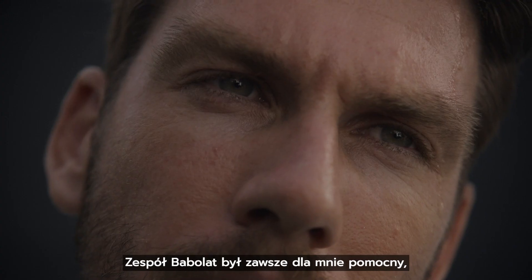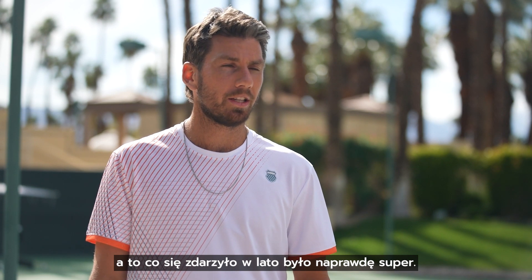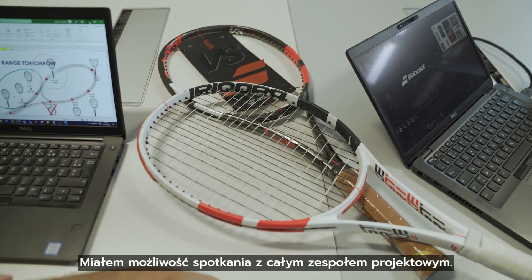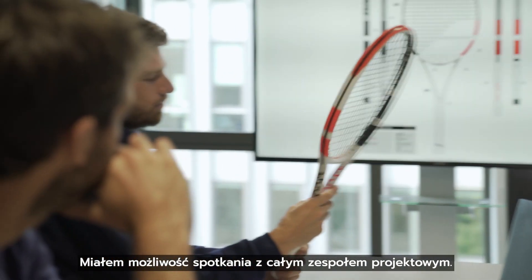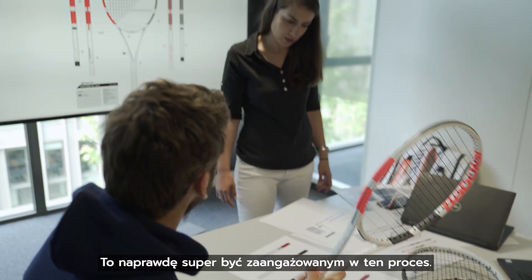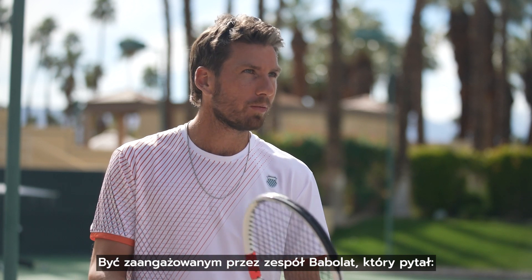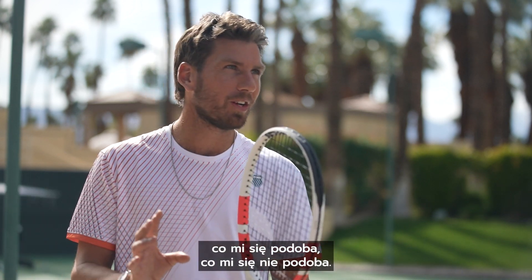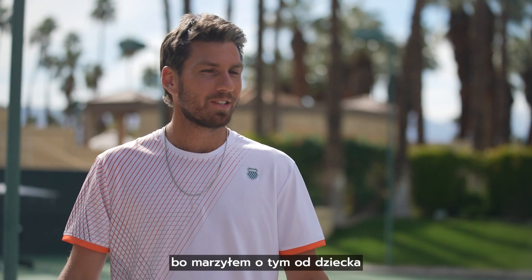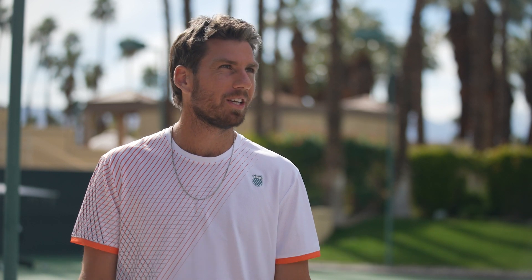The Babolat team has always been very welcoming with me, and it was actually really cool. Last year in the summer I went to Lyon — I was playing the tournament there that week. I got to meet the whole team, the design team. We were talking about the design of this new racket. For me, it's cool to be a part of the process. To be involved with Babolat and have them asking me what I like and what I don't like is a dream come true. I've always wanted to do that since I was a little kid, and it definitely inspires you to want to go practice again when you have a new racket.